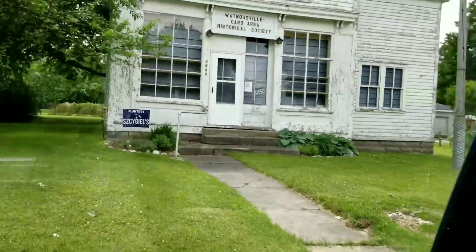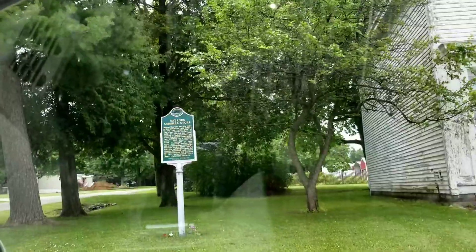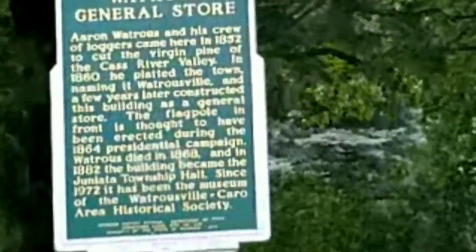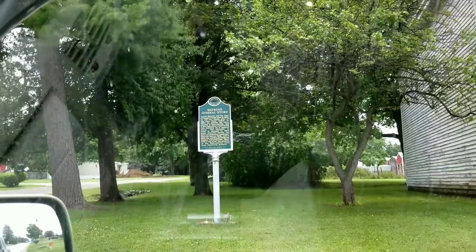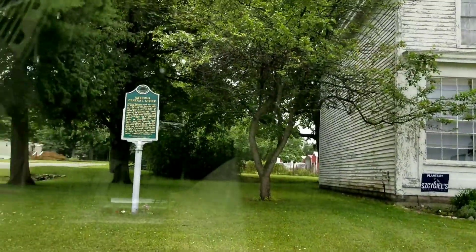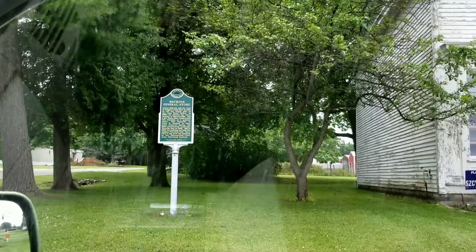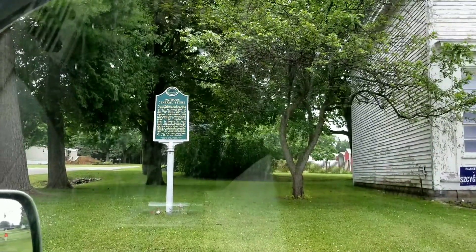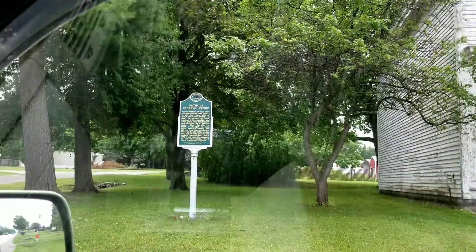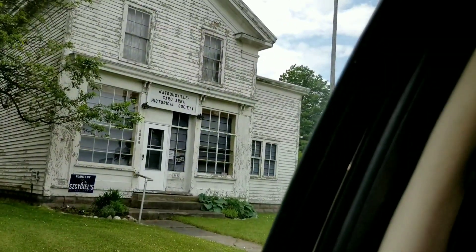There's a Watrousville community history sign saying that this was the Watrous General Store, owned by Aaron Watrous and his crew of loggers who came here in 1852 to cut virgin pine in the Cass River Valley. In 1860 he platted the town, naming it after himself. A few years later he constructed this building, the General Store. The flagpole in front is thought to have been erected during the 1864 presidential campaign. Watrous died in 1868, and in 1882 the building became the Waniata Township Hall.